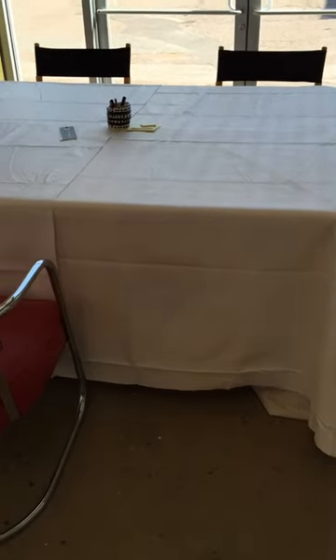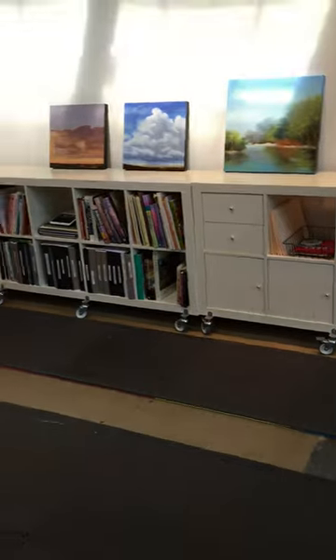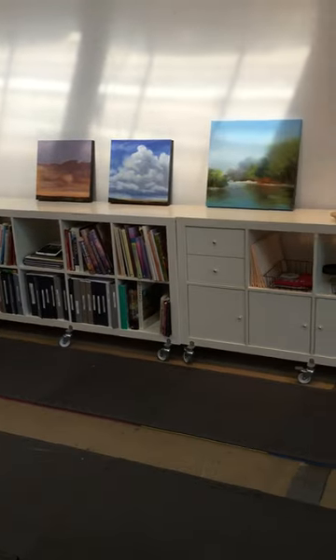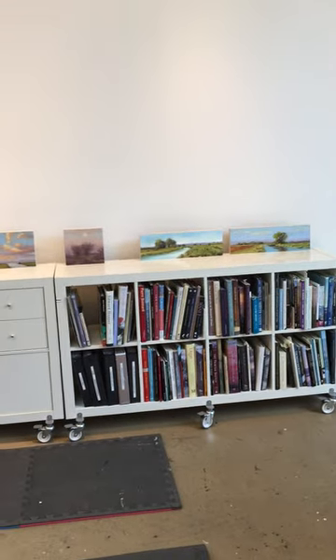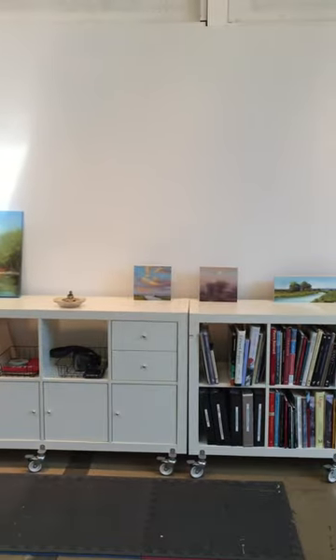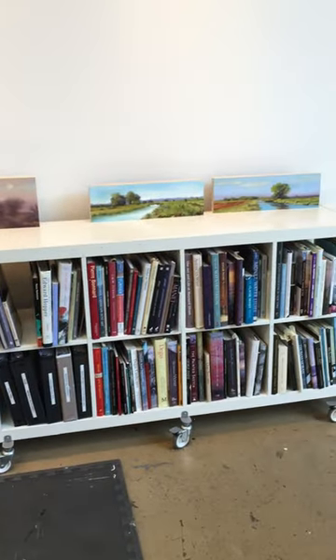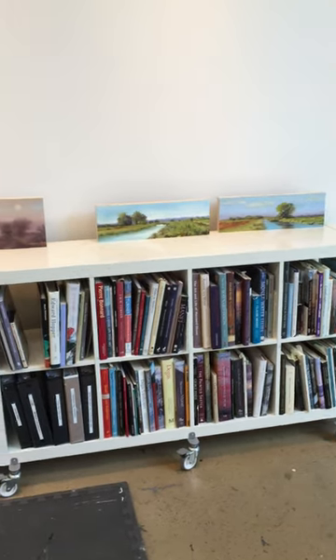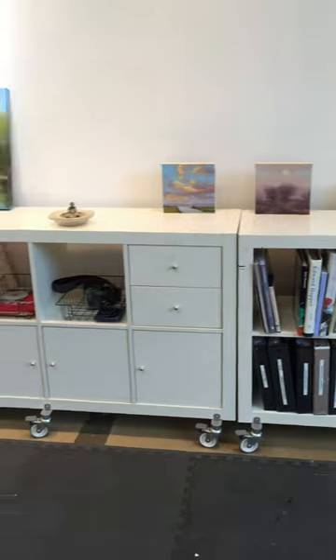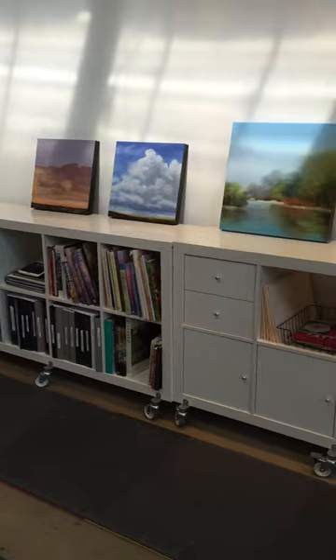I get these white plastic table pads — they go underneath your tablecloth — and I ordered those on Amazon. This is my art library that I love. I love getting to see my books and having access to them. It's a great surface — normally I would have bigger paintings up there. These bookcases come from Ikea, and you can purchase the rollers separately, and also the drawers and doors separately. So you've got a lot of options for configuring these bookcases.